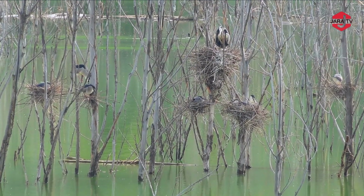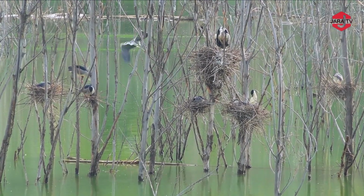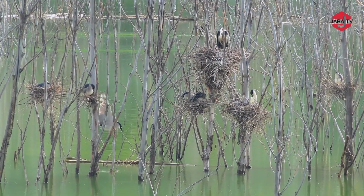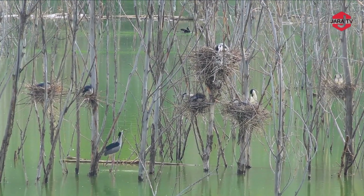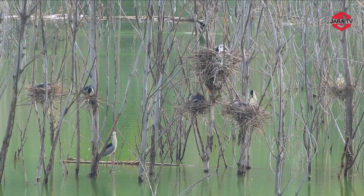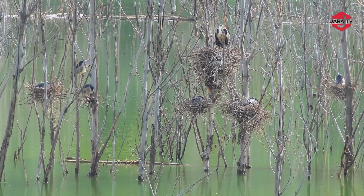Crafted from twigs, reeds, and bits of fluff, the nests cradle the precious cargo of life — delicate eggs and, later, downy chicks. In this tranquil corner of nature, the heron birds and their nests on the dry, leafless tree branches are a testament to adaptation and resilience. The barrenness of the tree is transformed into a haven of life and activity, where the herons thrive in harmony with the rhythms of the lake — a vivid illustration of the delicate balance that defines the natural world.